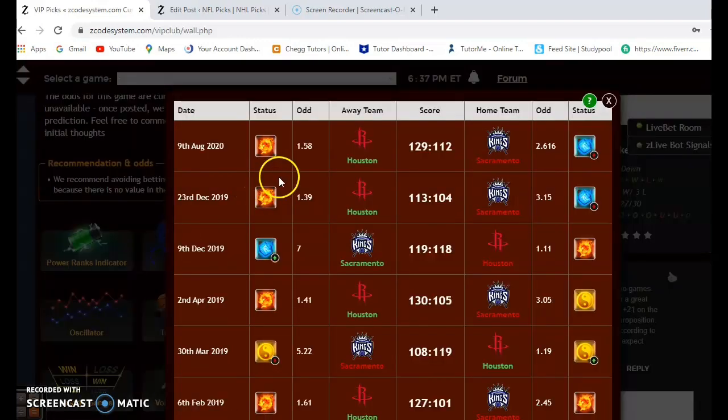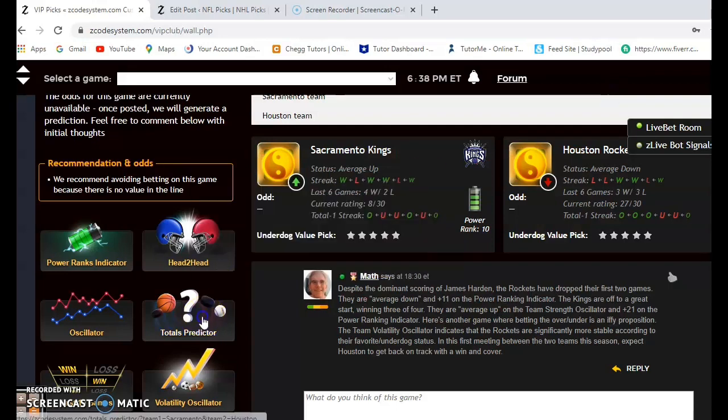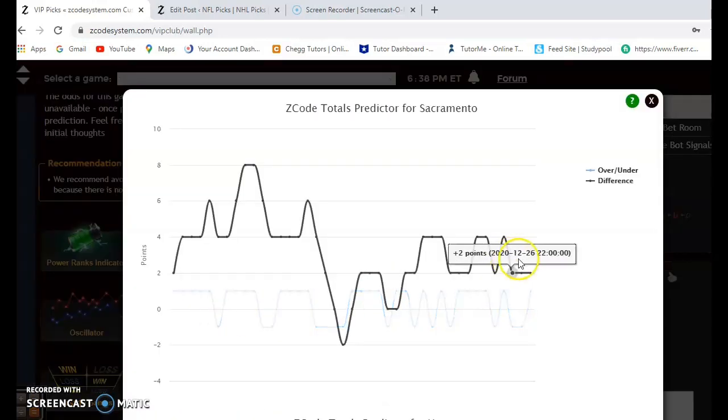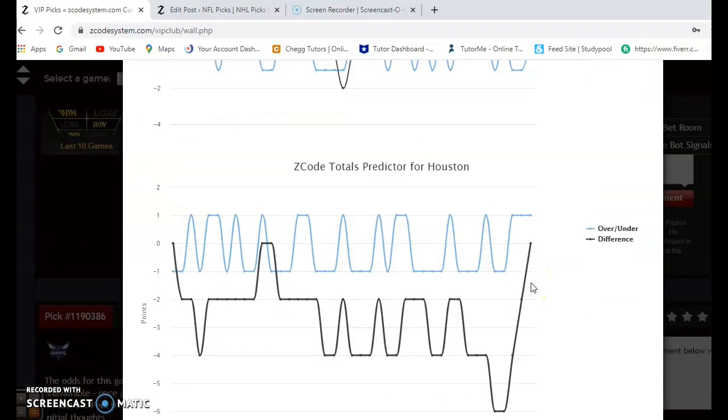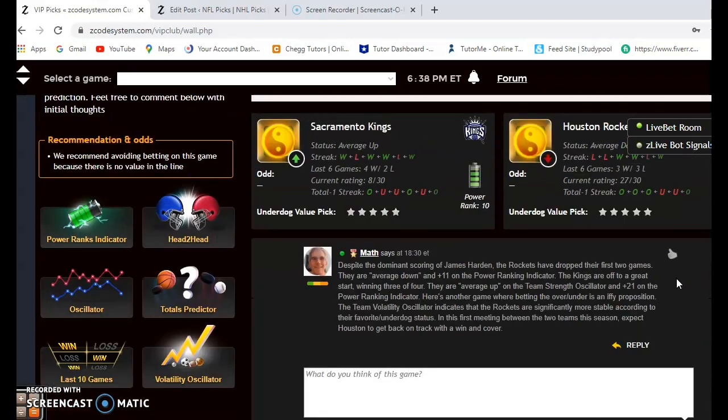Looking at the head-to-head matchup, they have not yet played this season. Last season, Houston won two out of three games. On the over and under, you can see that the Kings are playing in games trending over the line, while Houston is trending slightly under the line. Because of those inconsistencies — being on opposite sides of the line — I would tend to avoid betting the over/under in this one.